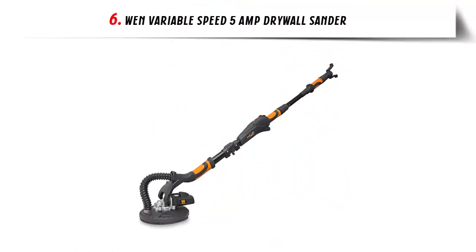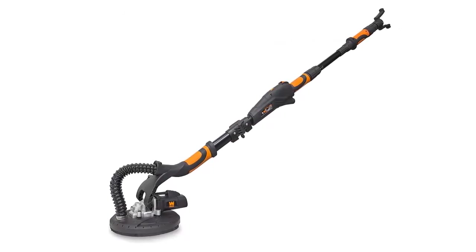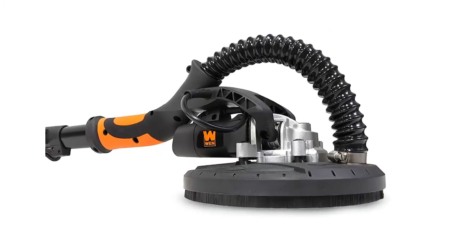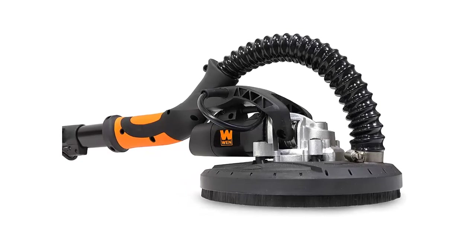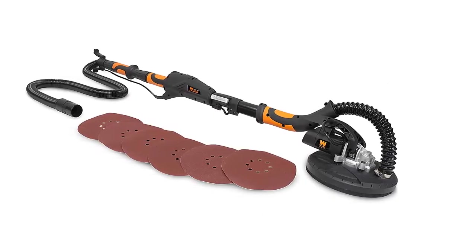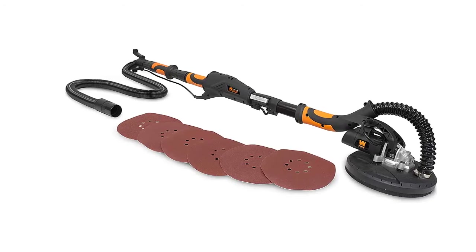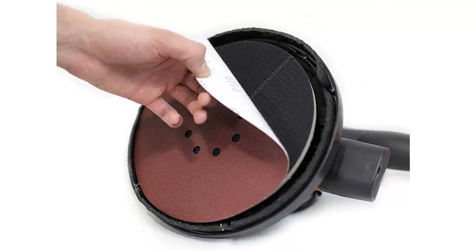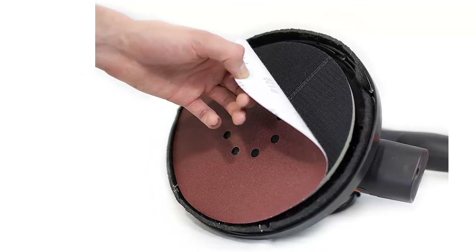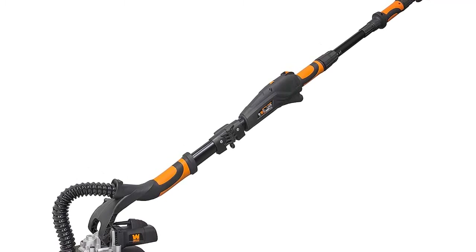Our list at number 6: Wend Variable Speed 5-Amp Drywall Sander. The Wend variable speed drywall sander goes where no sander has gone before, with a pivoting 8.5-inch head that swivels in all directions, automatically adjusting to be flush against every surface. Adjust the speed from 600 to 1500 RPM to meet project needs. The hook-and-loop base pad makes sandpaper changes easy, and the foldable design allows for simple storage and transportation. The lightweight 9-pound body telescopes to reach up to 5 feet. The package includes six hook-and-loop sandpaper discs in 60, 80, 120, 150, 180, and 240 grit, along with a flexible dust vacuum hose stretching up to 15 feet.